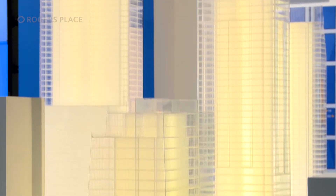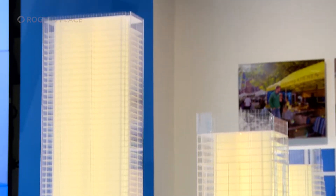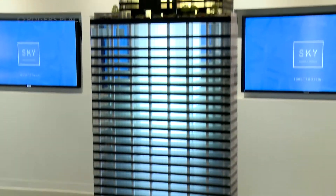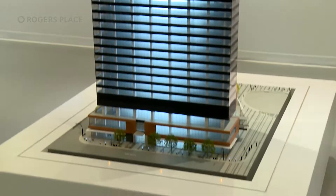Probably the most exciting condo launch in Western Canadian history. The lowest level on Sky will be roughly the penthouse at the Pearl. When complete, the tallest high-rise in Western Canada will essentially be two towers stacked on top of each other.